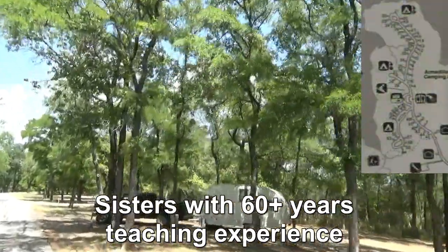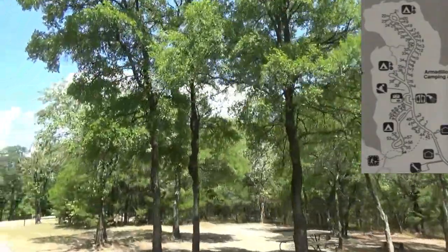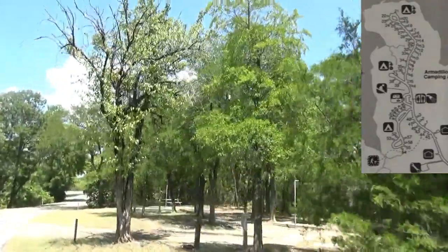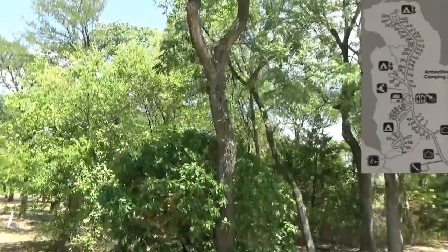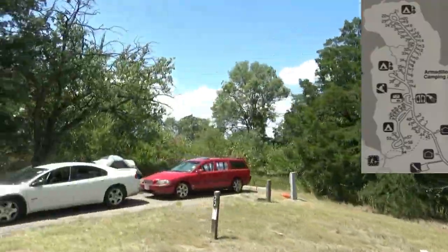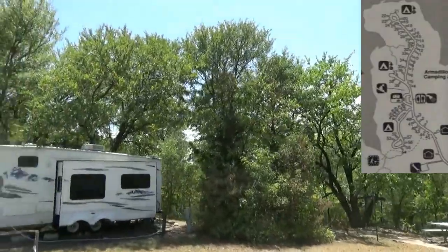This is the loop with water and electricity, and there is one sub-loop that comes off there that's just water. These sites are well-defined and fairly private, and some of them are quite large. These sites are quite a bit larger than the full hookups because you have a tent pad here as well as just having the pad to back into.